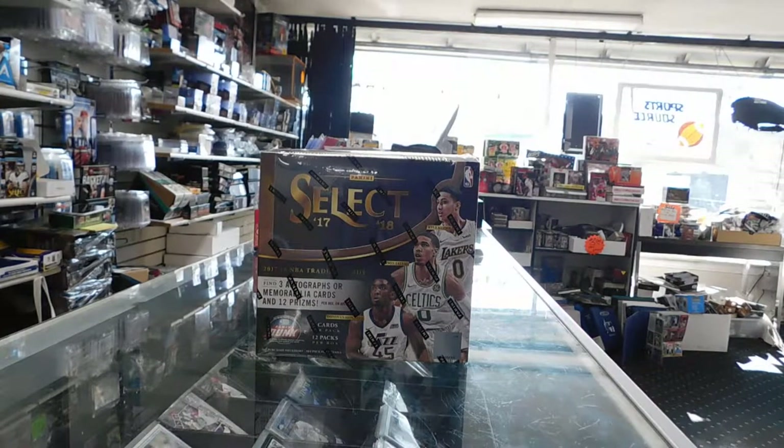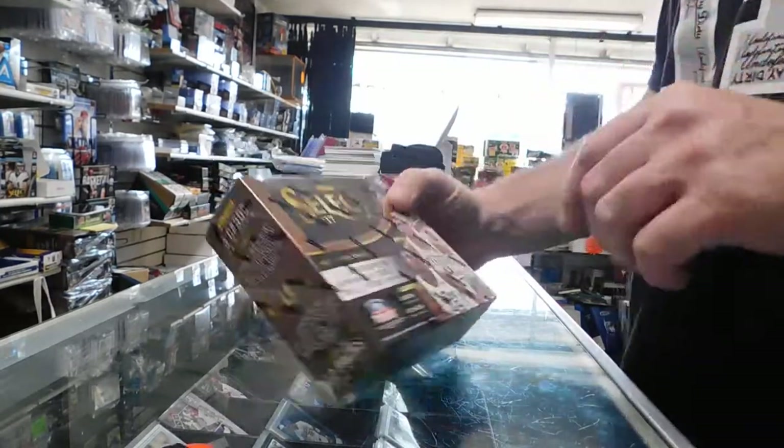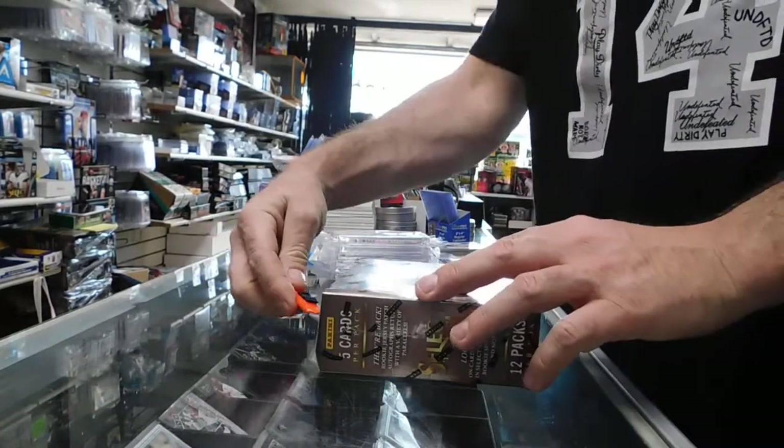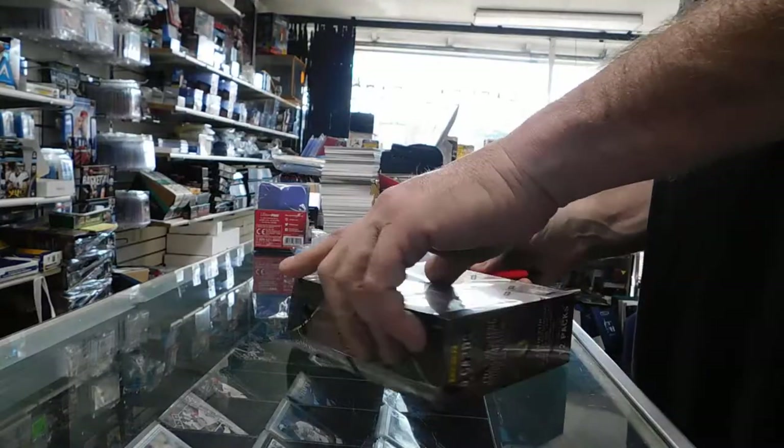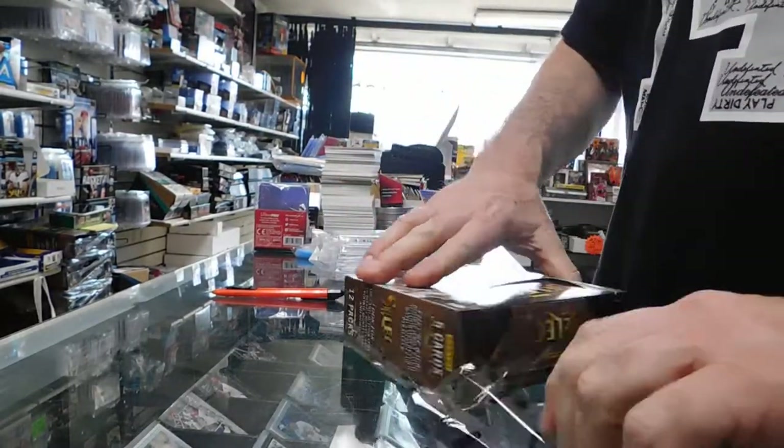All right, it's recording. Go ahead and crack her open. See what you're seeing. Select — 17, 18. Crack that thing open. See what it does.